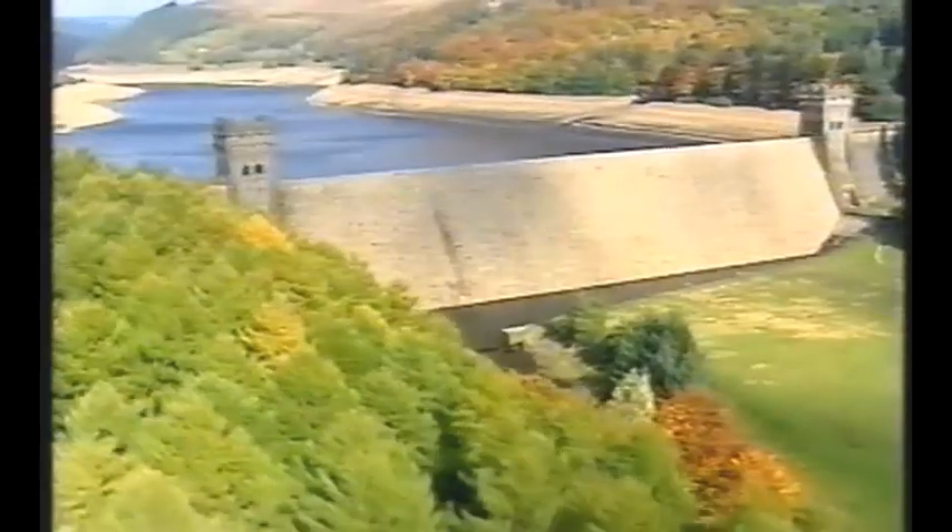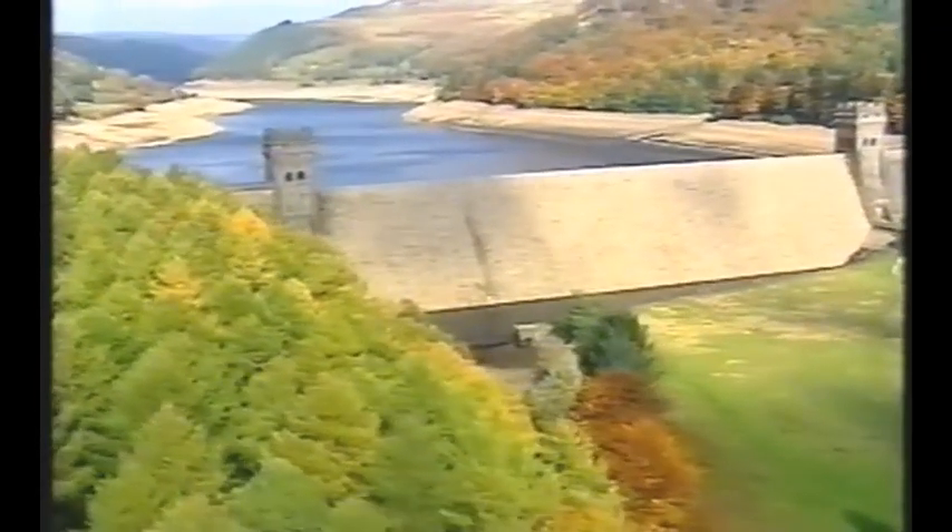This is Derwent Dam we're passing over now. Look at the scale of it. What audacity for the Victorians to even think they could change the landscape like this. They're fantastic constructions, absolutely enormous. And of course there were dams like that being built all over Britain at the time to bring fresh water to the new industrial cities.